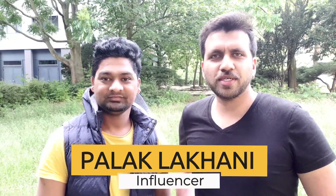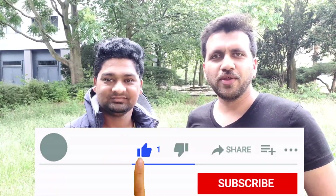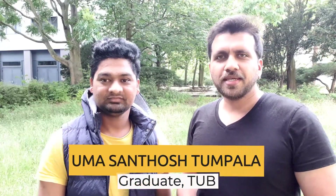Hey guys, I am Palak Lakhani. In this channel I make educational videos focusing mainly on studying, working and living in Germany. If you are new here, consider subscribing. In today's video we have Santosh with us. He is living in Berlin for the past two years, he recently graduated from TU Berlin and has a lot of experience working part-time. I thought of making this video with him to share his experience with all of you, so you will be able to find part-time jobs at the end of this video.